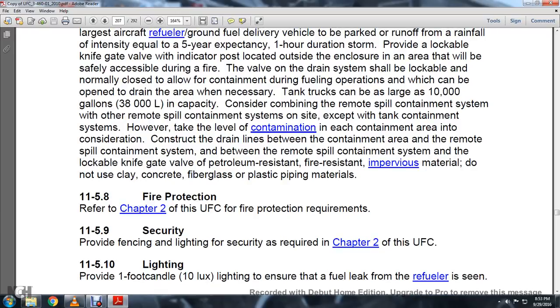11-5.8, Fire Protection. Refer to Chapter 2 of the UFC for fire protection requirements. 11-5.9, Security. Provide fencing, lighting, and security as required in Chapter 2 for the UFC facility.